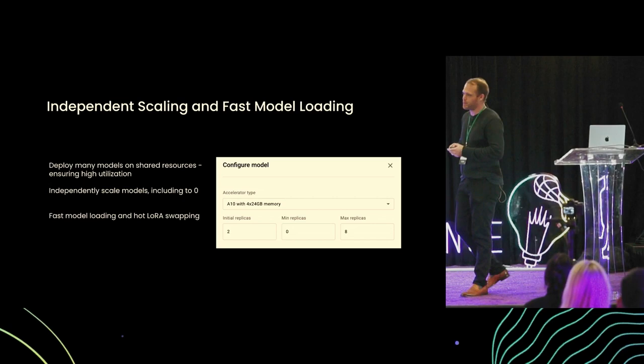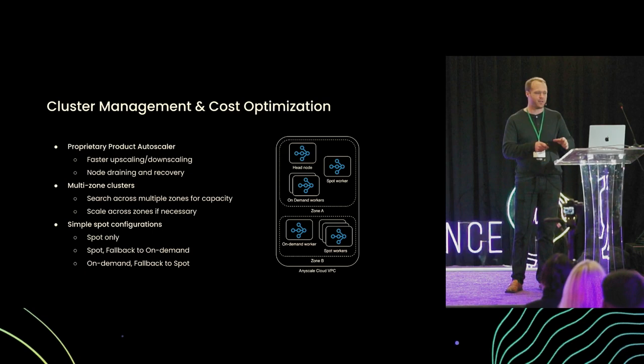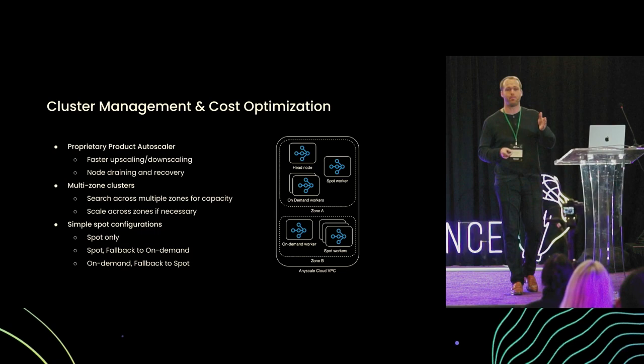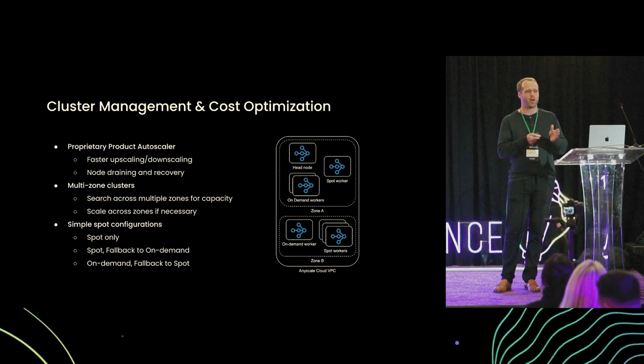Continuing on the thread of auto-scaling and cost, AnyScale automatically searches across availability zones for capacity, including on-demand and spot nodes. This means as you're serving your application, AnyScale is automatically trying to find the best price performance to meet your requirements. Spot instances can offer meaningful savings over on-demand instances, and AnyScale can seamlessly transition between spot and on-demand so that your application runs as cost-effectively as possible.